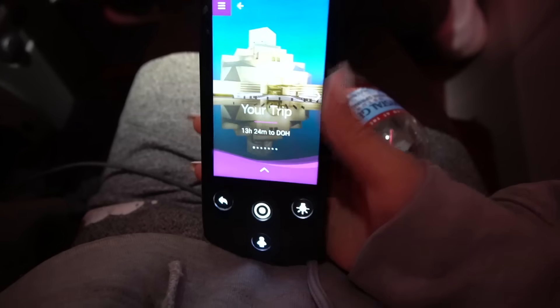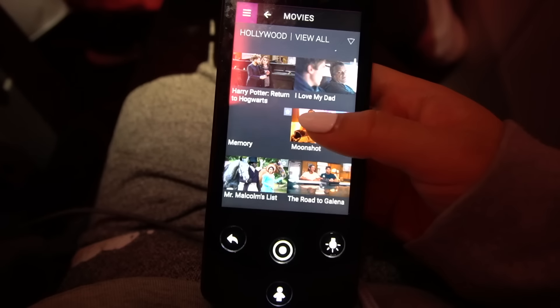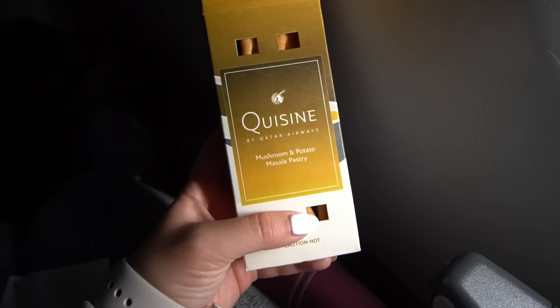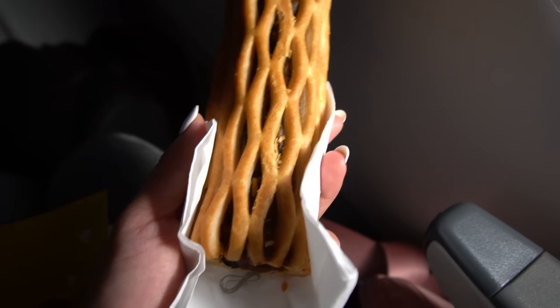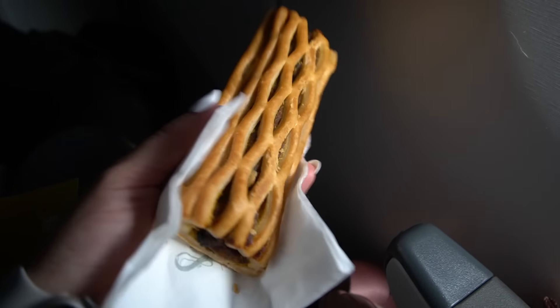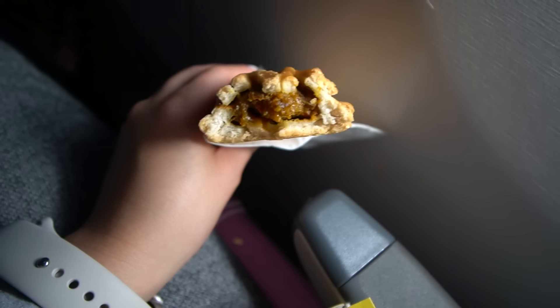I almost forgot to show y'all — they also had this little remote for my seat on the side where I can scroll through all the movies. I put something on and fell asleep pretty fast. About six hours left in the flight, they handed out these little snack boxes. I got the mushroom and potato masala pastry — whoa, it's beautiful, look at the way it weaves together. Pastry chef, you need a raise!